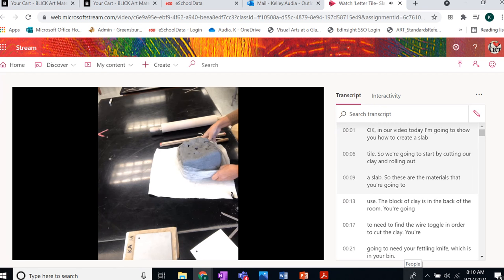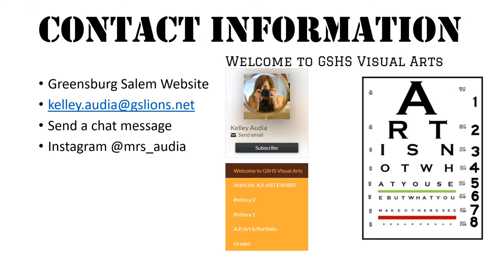This is an example of the videos I have created to demonstrate how to achieve the assigned project. You can look forward to your child bringing home lots of ceramic pieces created here at Greensburg Salem High School in their pottery class.